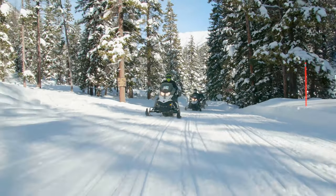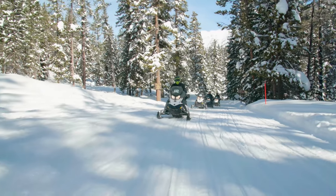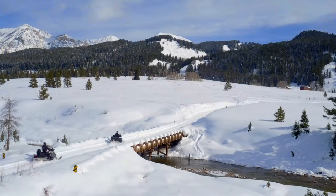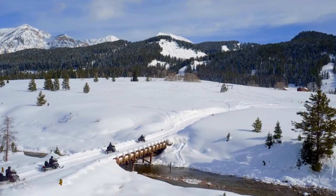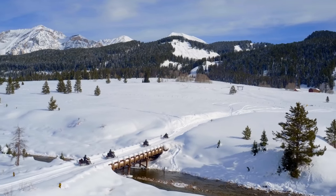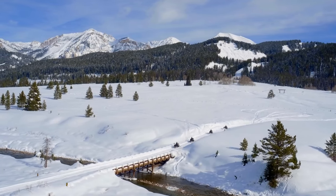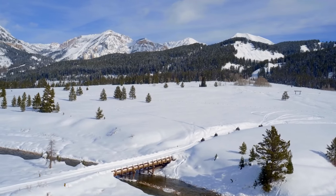If you're looking for an adventure during your visit to Yellowstone National Park, snowmobiling might be just the thing for you. There are numerous trails throughout the park that are perfect for a scenic ride on a snowmobile. The best time to do it is in the winter when the trails are covered in snow. Make sure to dress warmly and be prepared for cold weather.